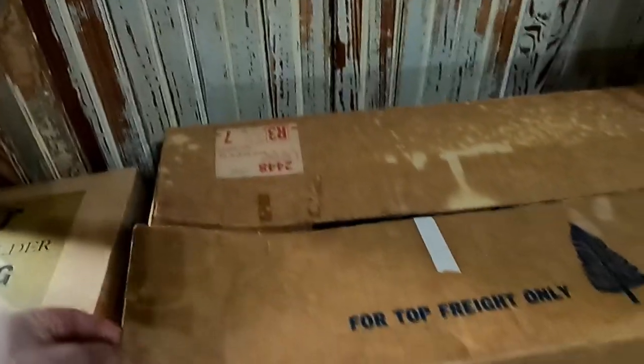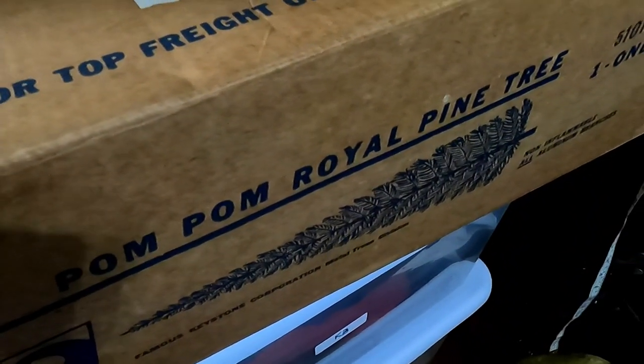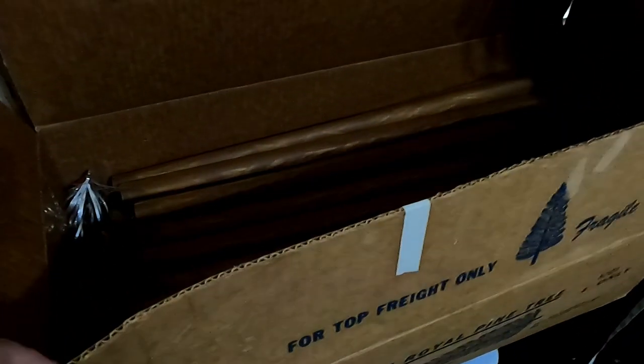This may be the coolest thing I picked up yesterday — well, not quite, but it's super cool. This is a pompom royal pine tree, the all-aluminum variety. If you take a look at this, it is still wrapped up and has probably been used, but it's the Christmas tree where the whole thing looks like that. Depending on the condition, size, and brand, these can go upwards of $500 to $800. That one was sold by Woolworth in Dallas.